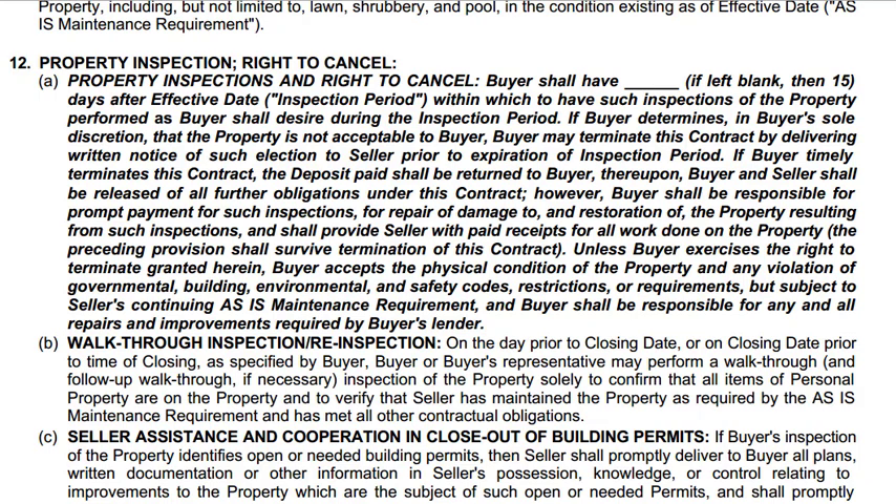So basically what you do is you fill in the contract. This is paragraph 12 — 12A is really the most important paragraph because it basically is like a get-out-of-jail-free card. I do need to say something: I'm not an attorney, so if you have legal questions on these contracts, please get a real estate attorney.